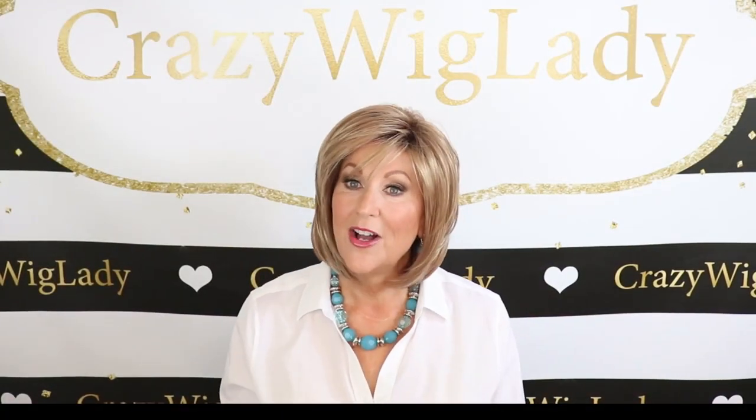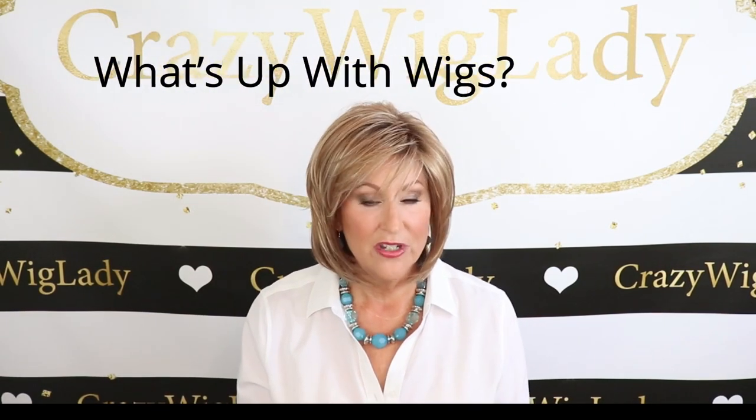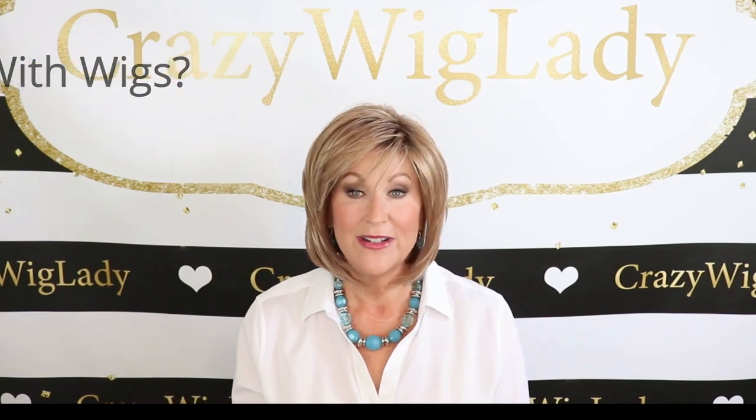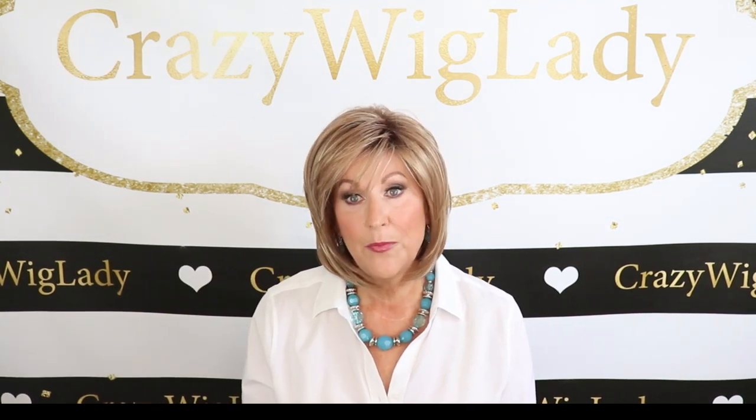Hey guys, welcome back to my channel and to my home. I'm Eileen, and welcome to 'What's Up with Wigs.' If you follow this series, you know this is not a wig review — this is just a conversation between me and you about different things you've asked me about. I have already reviewed this wig; this is Renee of Paris.